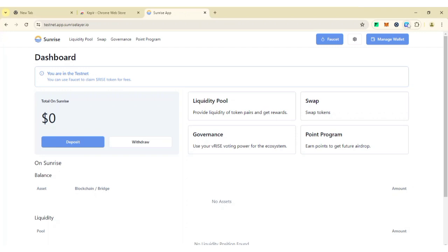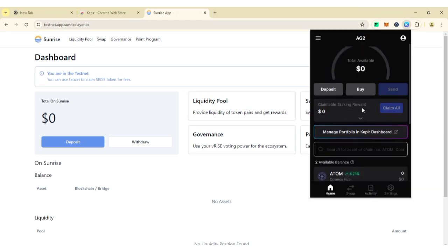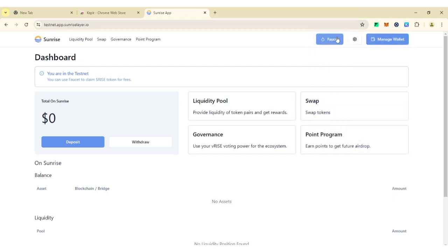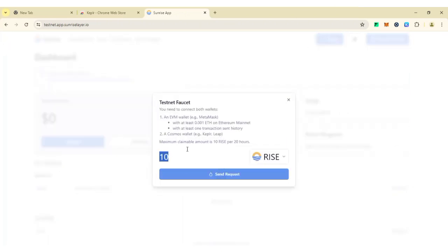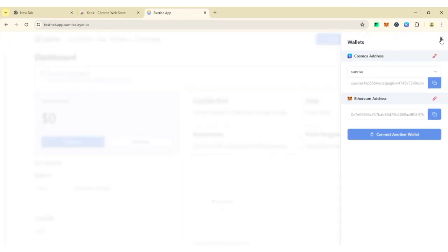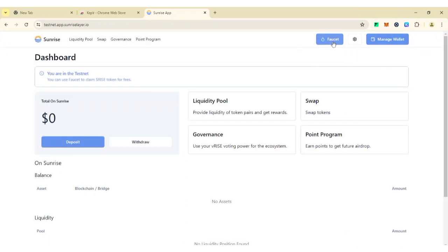Open your Keplr wallet and you'll see Rise listed. Make sure to set your browser to desktop site. You'll need to claim the faucet to get 10 Rise tokens. Before claiming the faucet you need 0.001 ETH in your MetaMask wallet and your Keplr wallet connected. Click on 'Faucet' to proceed.